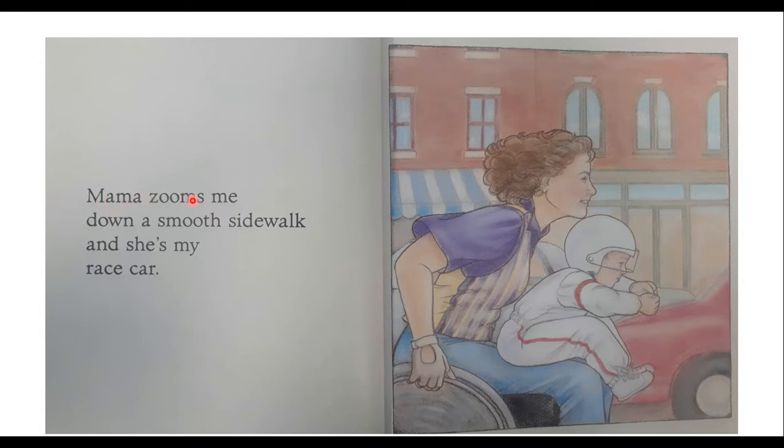Mama Zooms me down a smooth sidewalk, and she's my racecar. He's wearing a racing outfit like he's racing a car. And here we have it — we can see a wheel. So she is pushing a wheel.